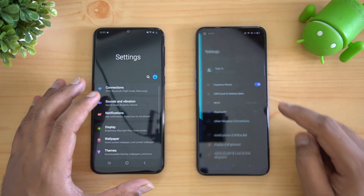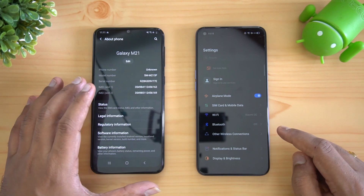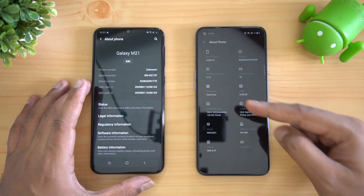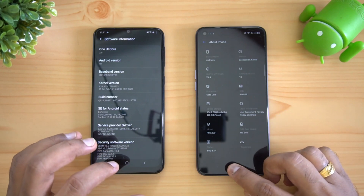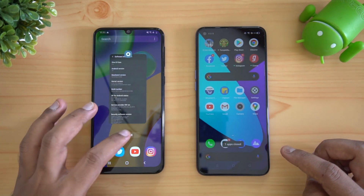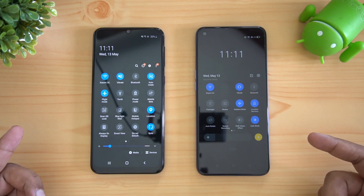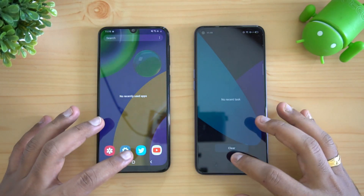Let's go to the settings of these two devices first. About Phone — you can see that this Galaxy M21 has Android 10, and on the Realme 6 this also has Android 10 with Realme UI 1.0, while we have One UI 2.0 on the Samsung Galaxy M21. Now let's clear off all the apps — none of the apps are running in the background. Both devices are connected to the same Wi-Fi network, so both are in airplane mode connected to the same Wi-Fi.